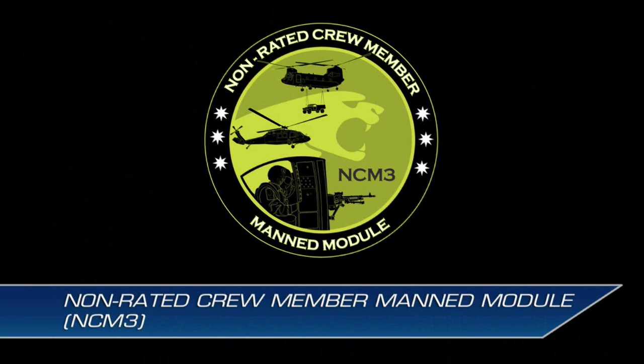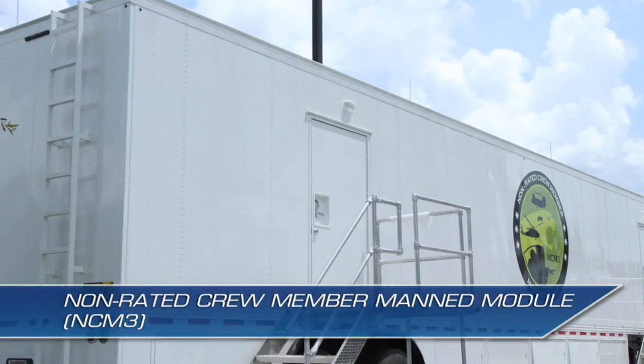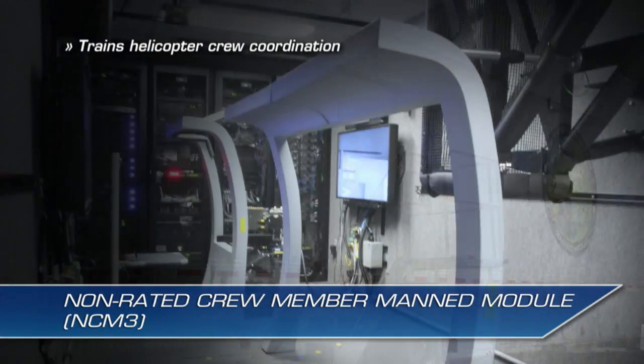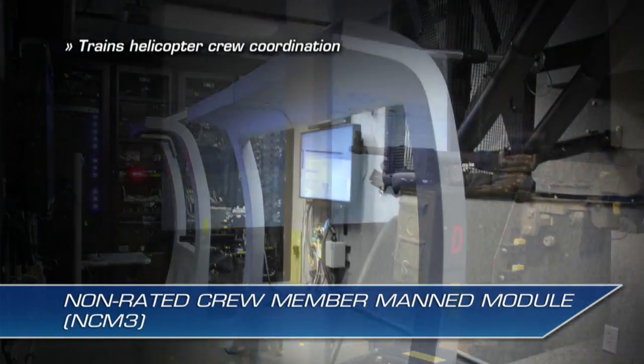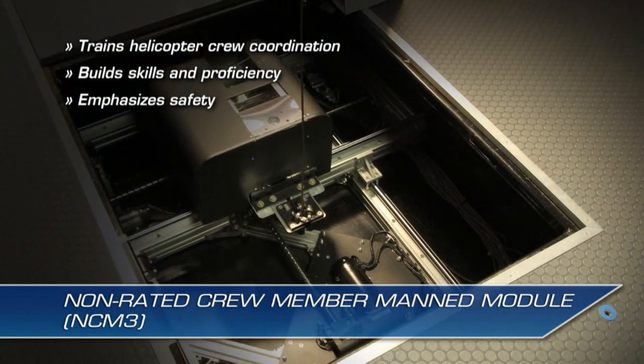The Non-Rated Crew Member Manned Module, or NCM-3, is a virtual, transportable simulator designed to train helicopter crew coordination, build skills and proficiency, and emphasize safety in a realistic training environment.